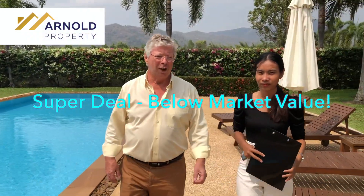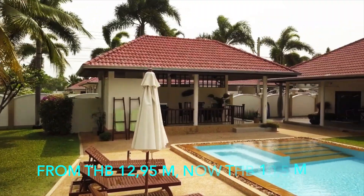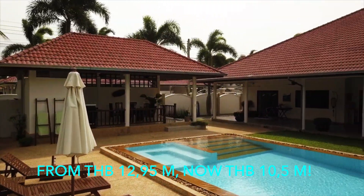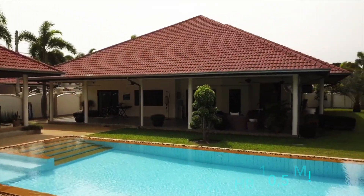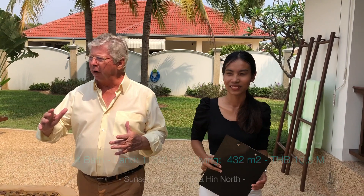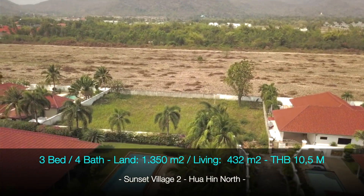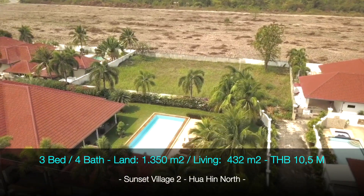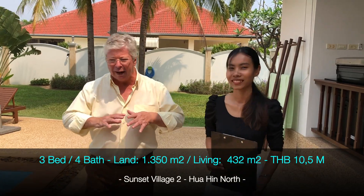Welcome to Arnold Property. Today we have a very special promotion — a very nice house in Soy 6, Soy Toyota they call it. This house has a beautiful view of the mountains and a stunning pool measuring 5 by 12 meters, a really nice size swimming pool.